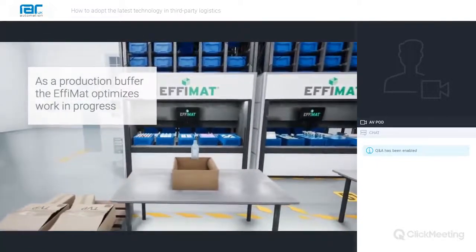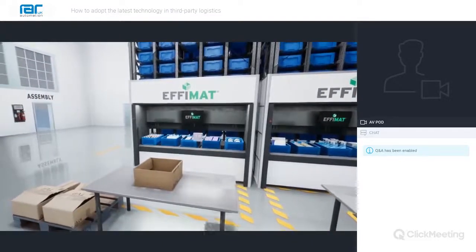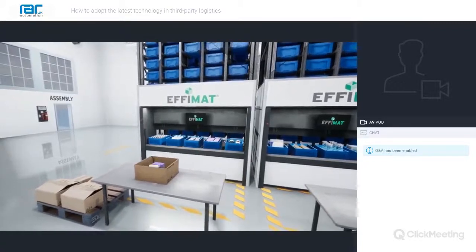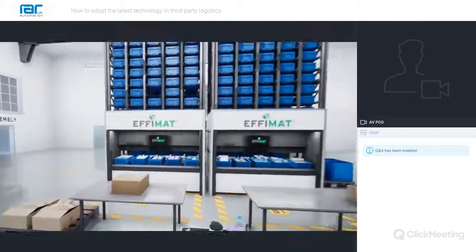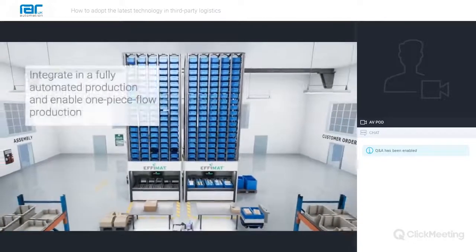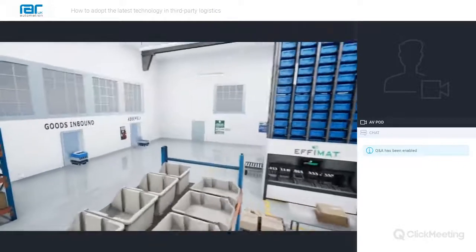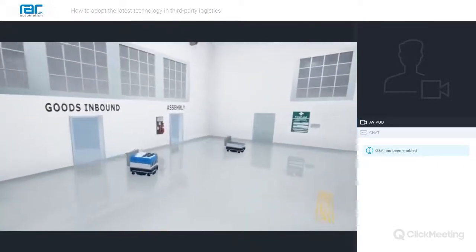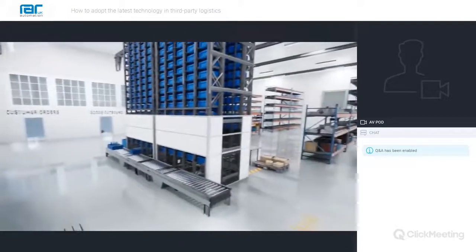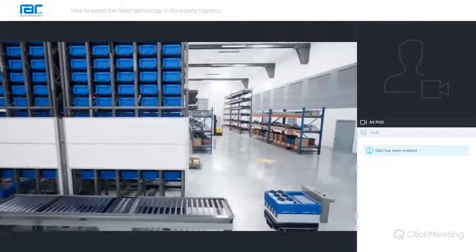Standard VLMs operate on a rotating shelf system that operates vertically, presenting just one shelf at a time. EFEMAT operates both vertically and horizontally, so the order picking system is able to present up to five different standard 400 by 600 millimetre boxes weighing up to 25 kilos containing different product numbers each working cycle, regardless of their position in the tower. EFEMAT is able to present up to 200 boxes per hour, making it at least three times more efficient than any traditional VLM.